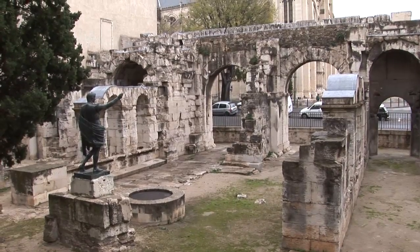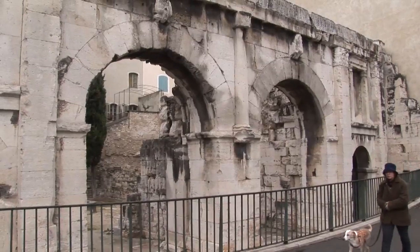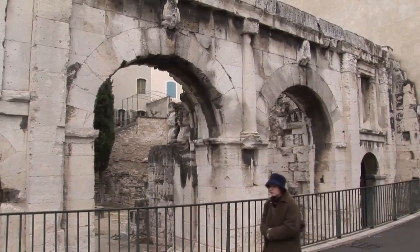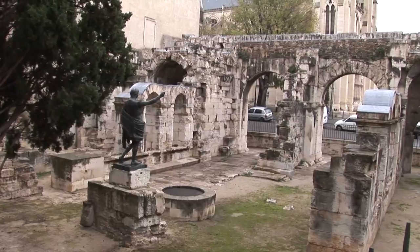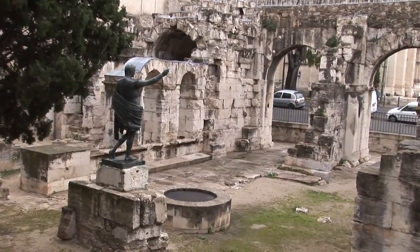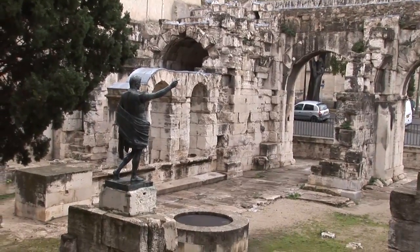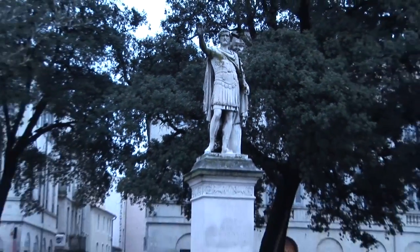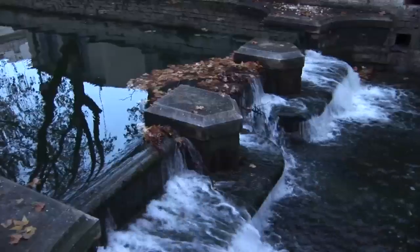During the reign of Emperor Augustus, Nîmes became quite important and a defensive wall was built around it. Part of the wall still remains with the Gateway of Augustus, built in 15 BC — a Roman arch and wall with a reproduction of a Roman statue of Augustus himself. Another vestige of ancient Roman rule is a statue of Emperor Antonino, who reigned in the second century.